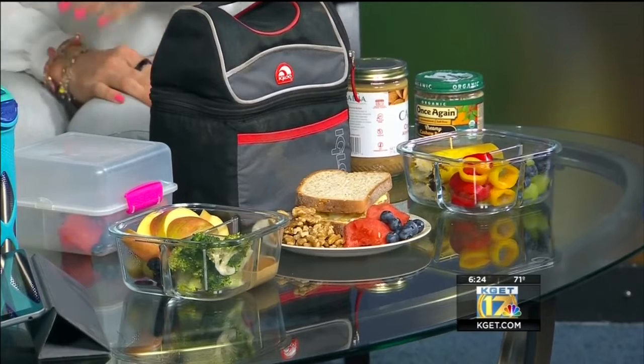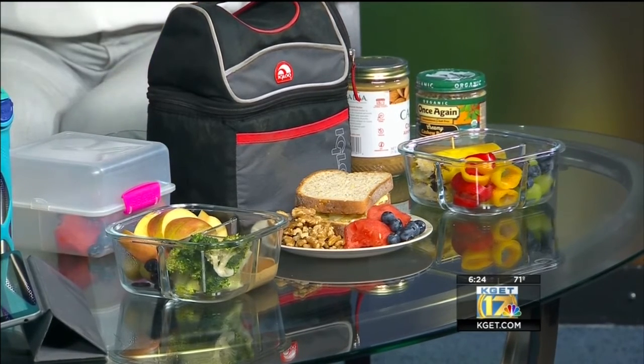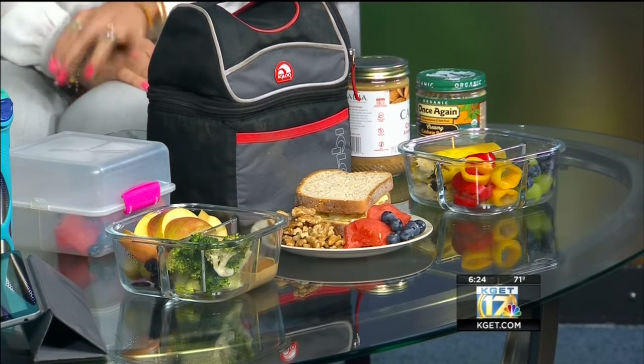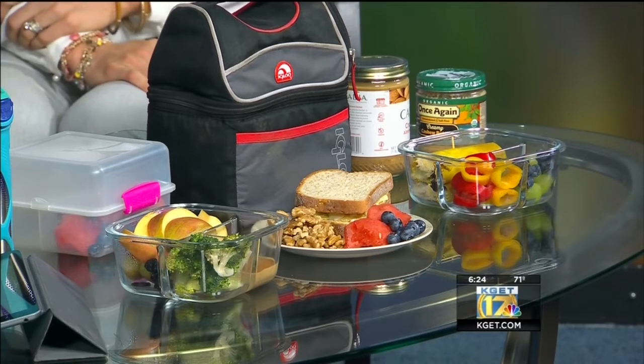I put little cranberries in there because cranberries actually prevent bad bacteria from sticking to your gut lining, so that's really good. And the way I get my kids to eat broccoli is a little vinegar, a little oil, and a little bit of seasoning — they love it. It's super crunchy, really nice, and tastes delicious. So you just toss raw fresh broccoli with the oil, vinegar, and seasoning.